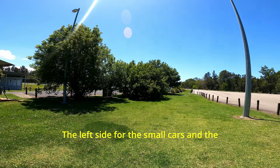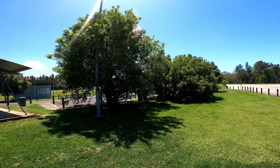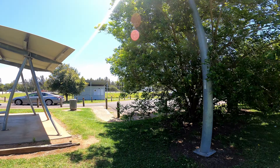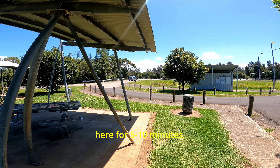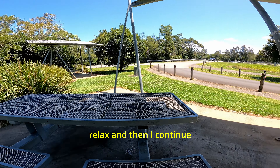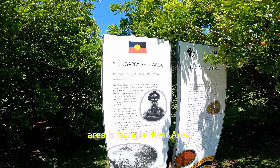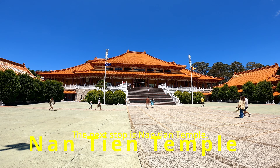The left side is for small cars, and the toilets and shades are in the middle. Whenever I go past, I take a break here for five to ten minutes, relax, and then continue my journey. The name of this place is the Nangari rest area.